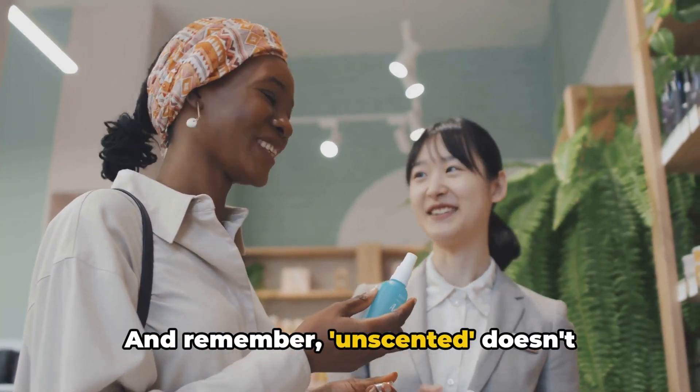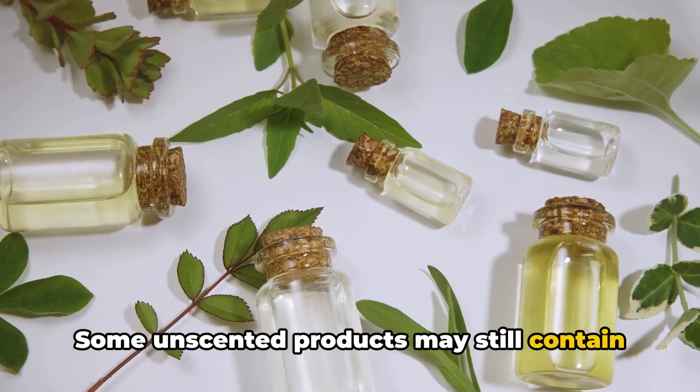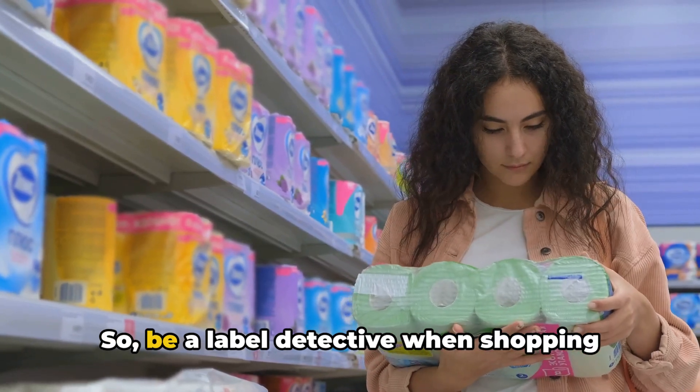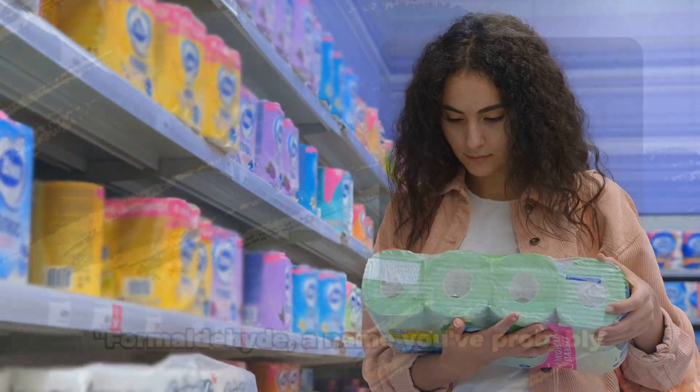Remember, unscented doesn't necessarily mean fragrance-free. Some unscented products may still contain synthetic fragrances to mask other odors. So be a label detective when shopping for personal care products. Remember, not all that smells good is good for you.